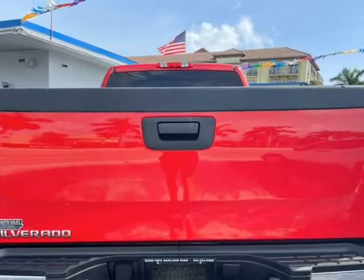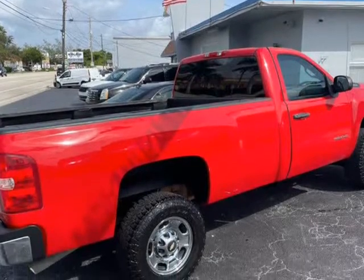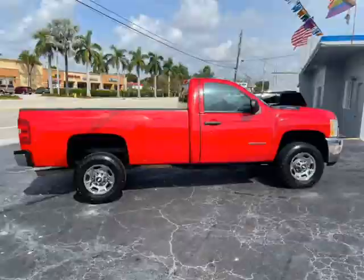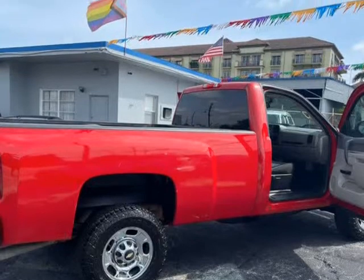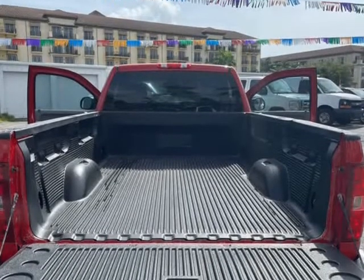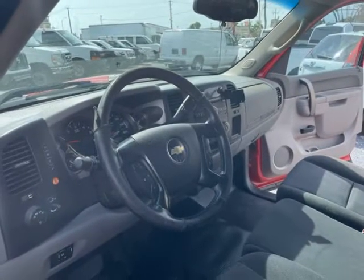All of our vehicles are inspected before we offer them for sale. We are conveniently located 5 minutes from I-95 in the heart of Fort Lauderdale, Oakland Park, and Wilton Manors. Minimum down payments are required. Check out our website at www.kehlerautosales.net or call 954-524-0400.